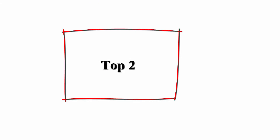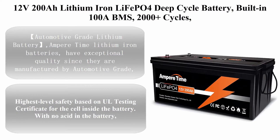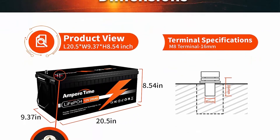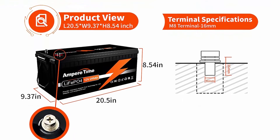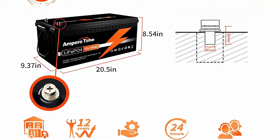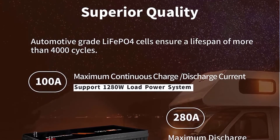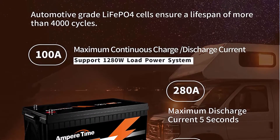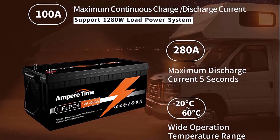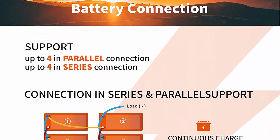Top two: 12V 200Ah LiFePO4 Deep Cycle Battery with built-in 100A BMS, 2000+ cycles, 280A max, perfect for RV, solar, marine, overland, and off-grid applications. Ampere Time lithium iron batteries have exceptional quality, manufactured with automotive-grade LiFePO4 cells offering higher energy density, more stable performance, and greater power, with the highest level of safety based on UL testing certificates.